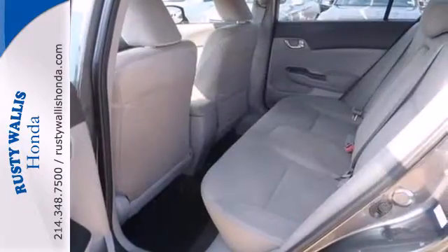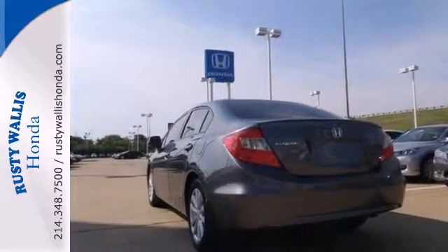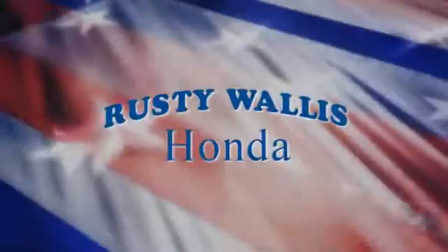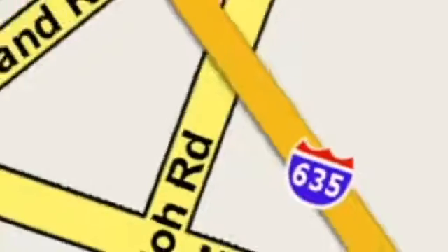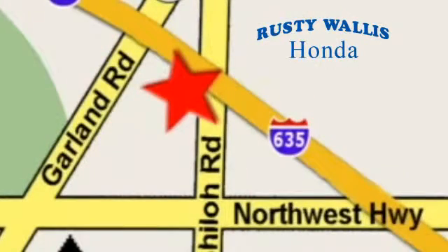Join the Smart Drivers Club and invest in this Civic today. At Rusty Wallace Honda, our primary goal is to satisfy our customers. Stop in today — we're easy to find, just off I-635 at Shiloh Road.